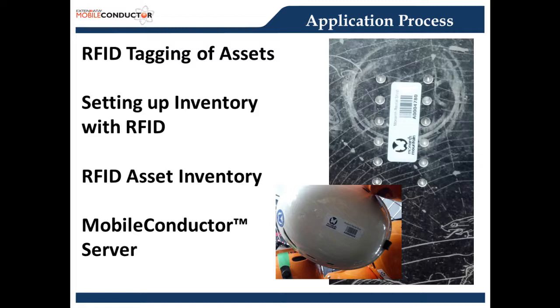Once the application was set up in Mobile Conductor, we could deploy it for Monarch with an on-premise installation on their server, or re-host it as SaaS — software as a service. Our mobile application requires a Wi-Fi connection for the mobile device. In Monarch's case, their rental shop was already set up with a Wi-Fi access point. Now that RFID tags have been applied to Monarch's assets and imported into our RFID database, we're ready to perform a mobile inventory.